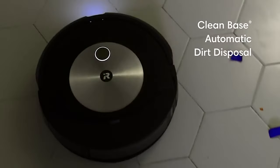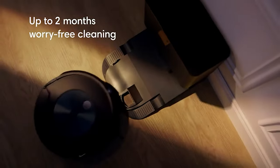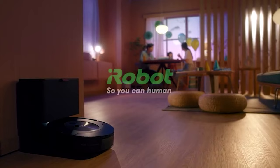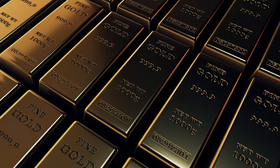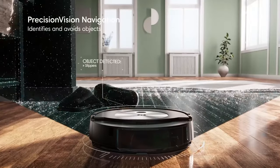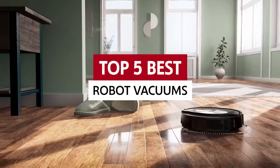Now, I know what you're thinking — aren't these robot vacuums crazy expensive? Well, fear not. There are also some affordable options out there that may not have all the bells and whistles, but will still free up plenty of your time, which is worth its weight in gold, am I right? So grab some popcorn and get ready to meet the top five best robot vacuums on the market.